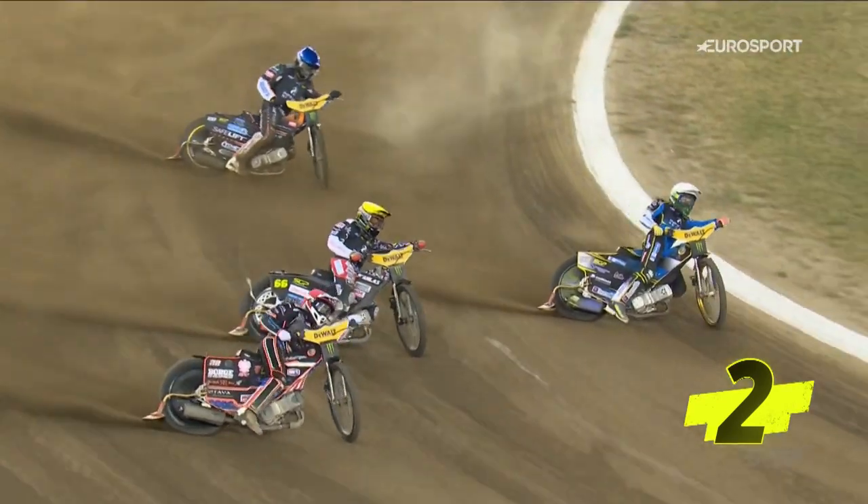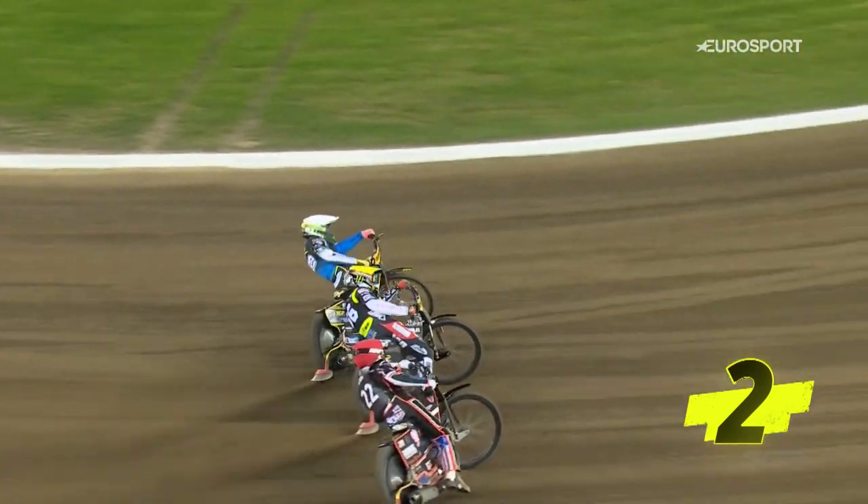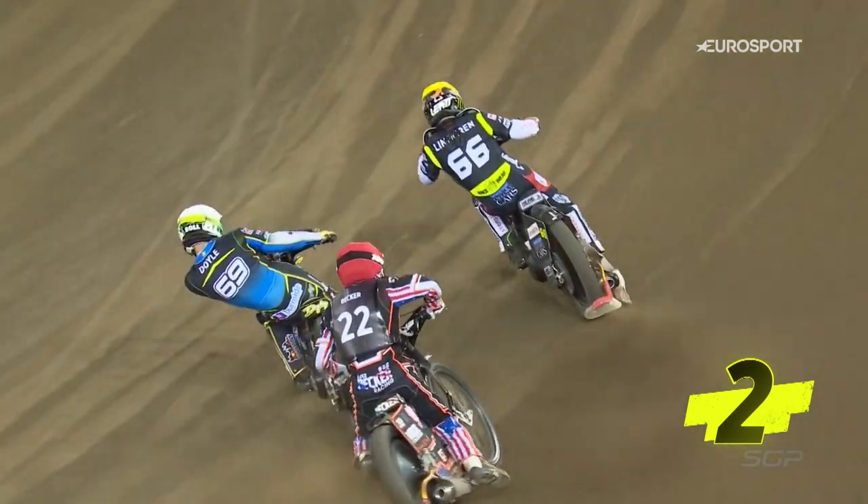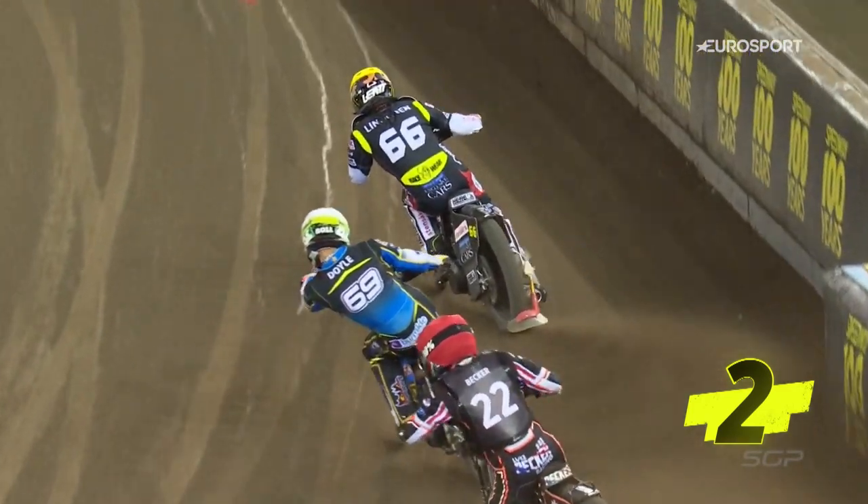Luke Becker, once again, he's at the front — he really is mixing it at this level. But the determination of Freddie Lindgren squeezes past the outside of Jason Doyle, then up the inside of Luke Becker. Super ride from him.